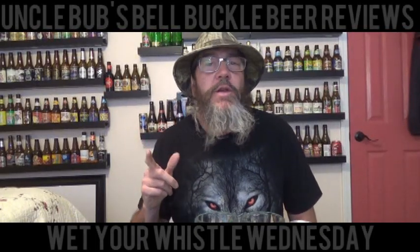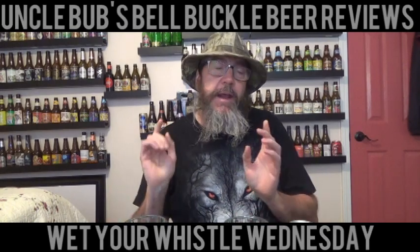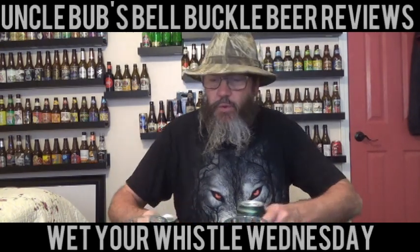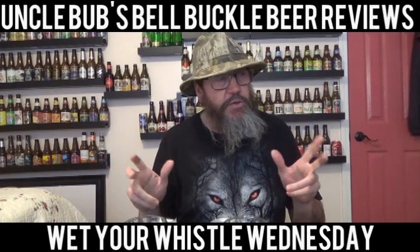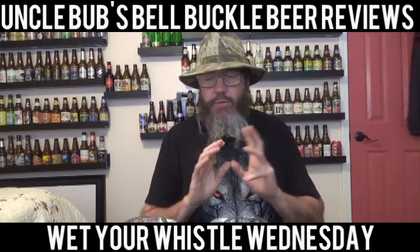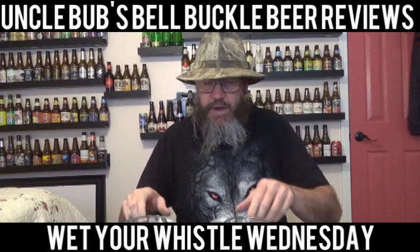Hey y'all, it's time for another Wet Your Whistle Wednesday on Uncle Bub's Bell Buckle Beer Reviews. I've got another head-to-head challenge we're going to do today. This week I'm going to do all IPAs — I've got a bunch of different IPAs, so I'm going to be doing them all week. But I'm only going to do one head-to-head challenge, and that's this here today.